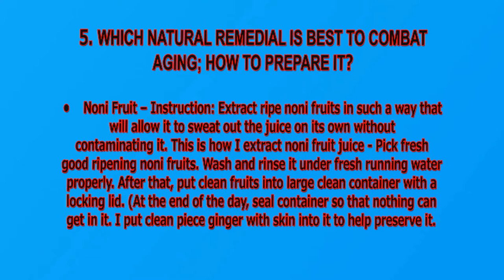Instructions: extract ripe noni fruit in such a way that allows it to sweat out the juice on its own without contaminating it. Pick fresh, good, ripening noni fruits; wash and rinse them under fresh running water properly. Then put clean fruits into a large clean container with a locking lid. At the end of the day, seal the container so that nothing can get in.